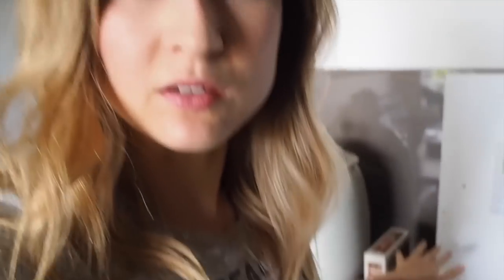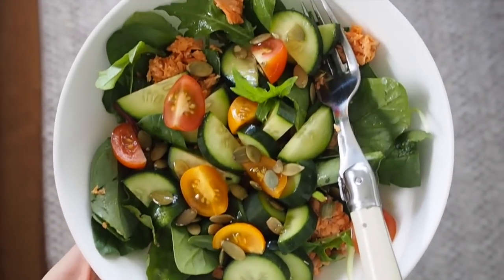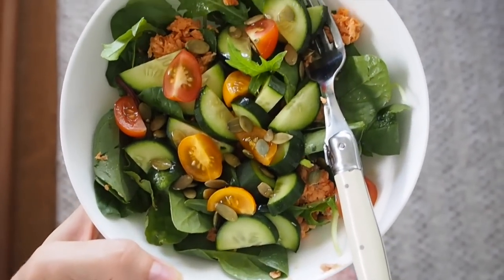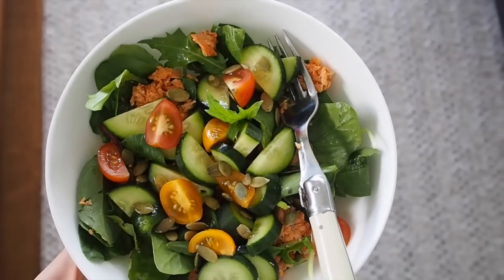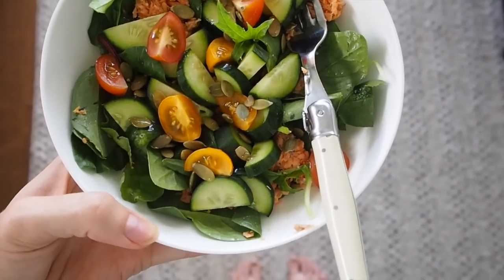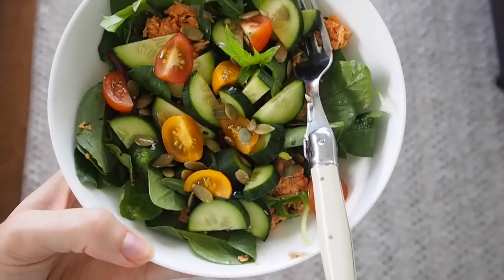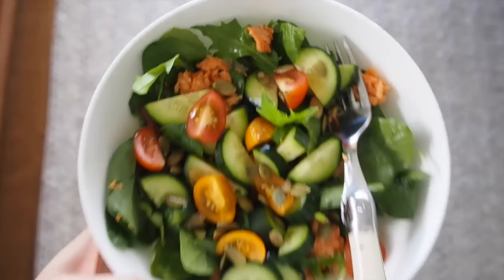I'm feeling like I need to start meal prepping again because I'm getting a little tired of the canned fish. This is the final salad — it's pretty low carb today with no carbs, but I'll include that in dinner. I also had a big banana protein smoothie this morning. I've just added some cucumber, tomato, pumpkin seeds, dressing, and the salmon.